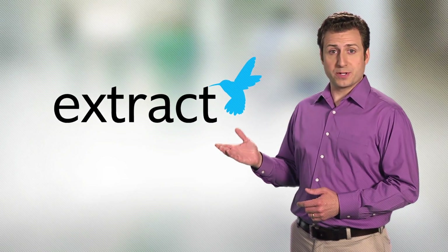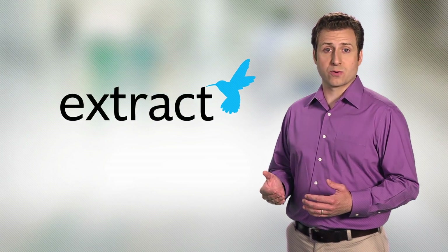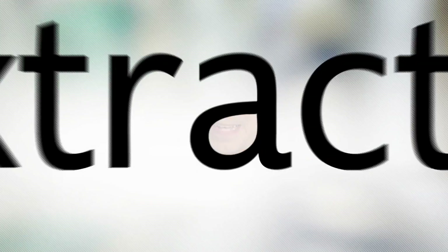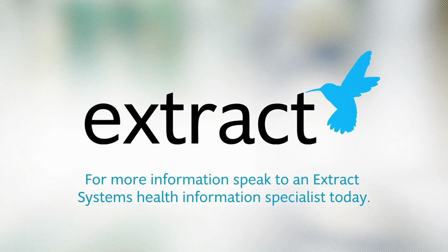Thanks to XTRACT, you can provide a more complete and accurate patient story and deliver higher quality care. And nothing is more important. For more information, speak to an XTRACT Systems Health Information Specialist today.